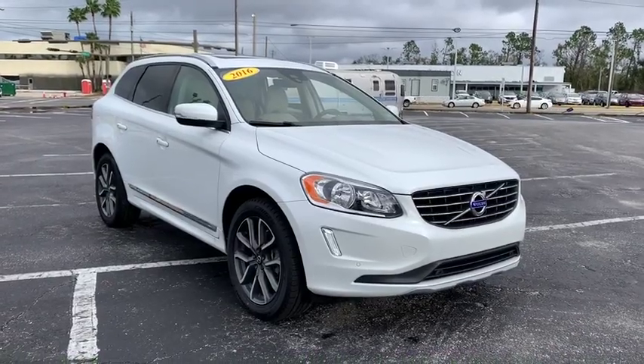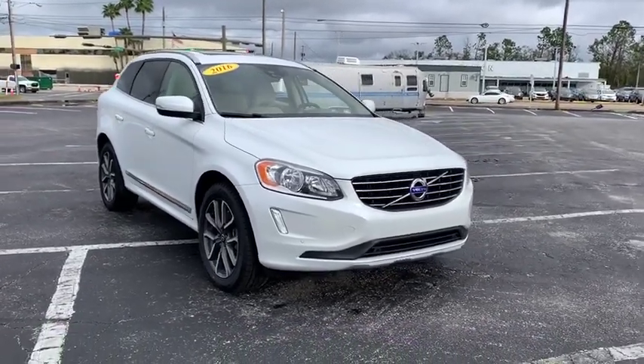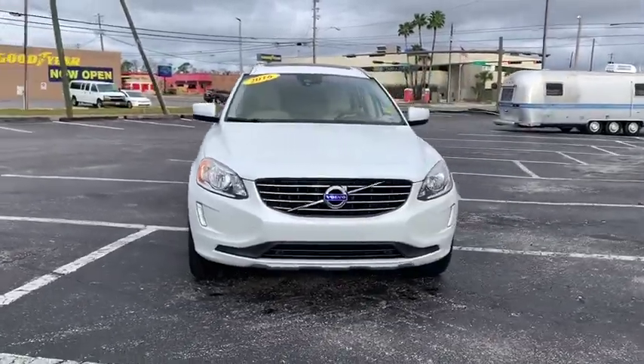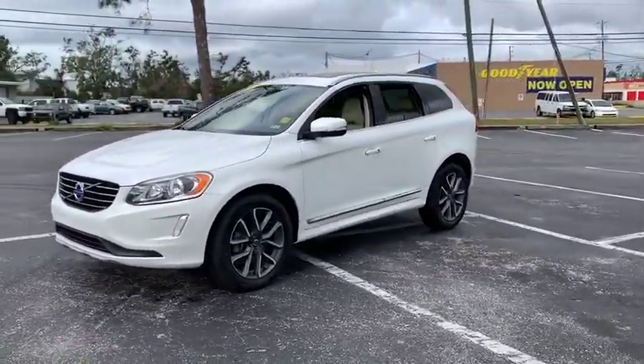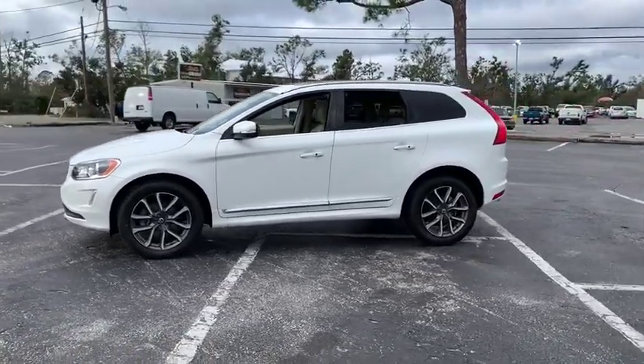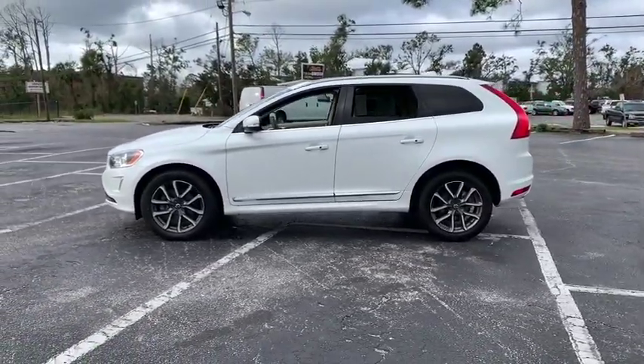Make a great choice today with the 2016 Volvo XC60. From sidewalks to pathways in the blink of an eye, the XC60 was named a Consumer's Digest Best Buy in the Cars, Pickups, Minivans, SUVs, and Hybrids category.